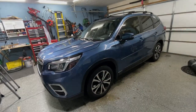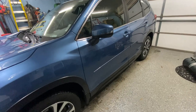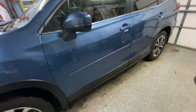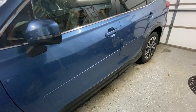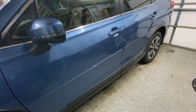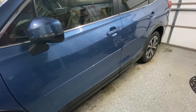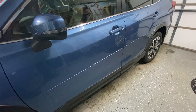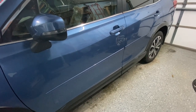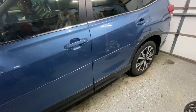I thought I would do an update on the body side molding that I put on my 2020 Subaru Forester, and as you can tell it stayed on just fine. I do a lot of traveling — this car now has 85,000 miles on it and I go through temperature extremes all the time, from mid-north Indiana winters driving into Florida's heat, and I've had no problems.